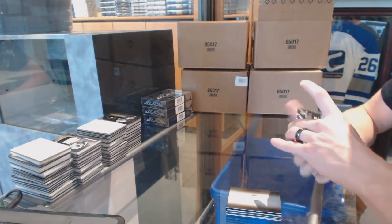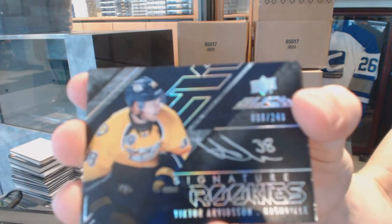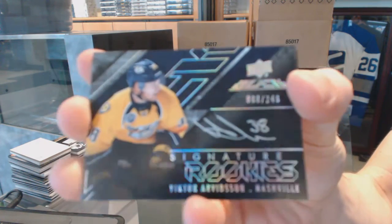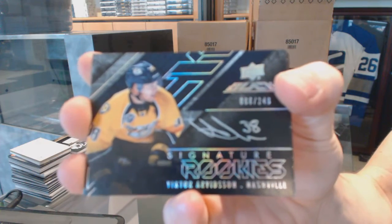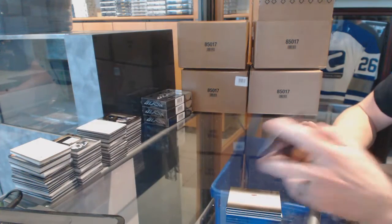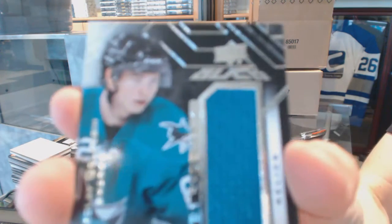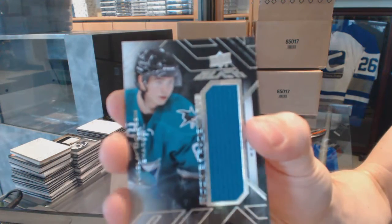We've got a signature rookies number to 249 for the Nashville Predators — Victor Arvidsson. We've got a rookie trademarks jersey for the San Jose Sharks — Nikolai Goldobin.